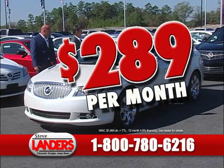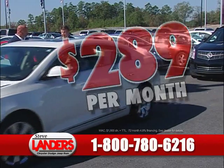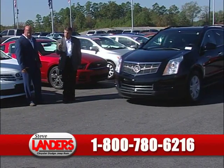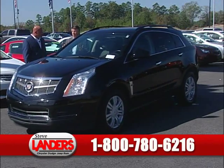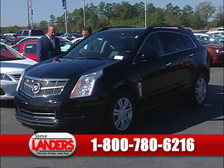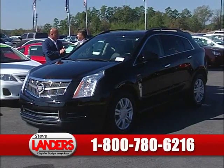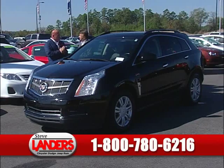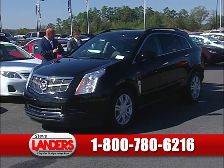$289 a month for this car. We've helped thousands of people establish — establish means establish their credit — and re-establish, meaning if they've had some credit issues, we can help them. One of the most satisfying things we see here at Steve Landers is people who bought from us a year or two ago, many of them off of this show, come back and trade in, dropping that interest rate in half or lower. Because they paid their payments, they re-established themselves.